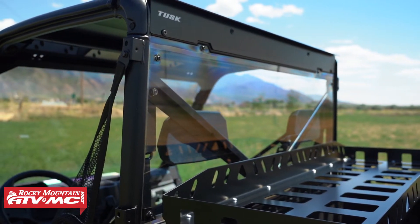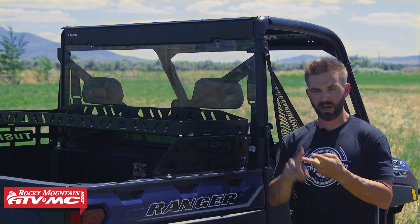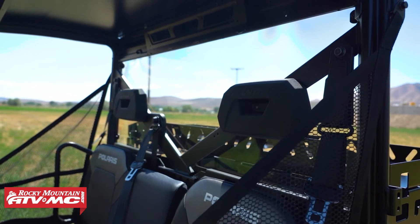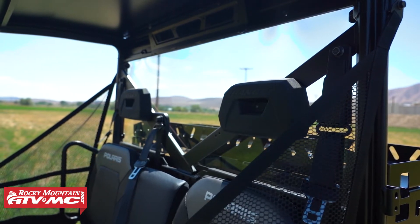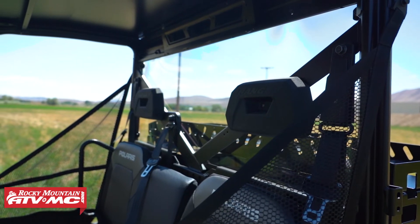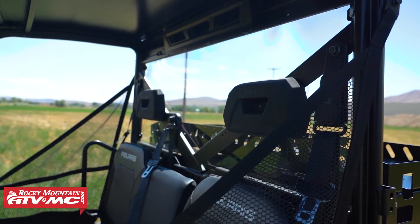Now this window is available in two options: there's a standard and a scratch-resistant that has a hard coat on it. The scratch-resistant version is a little bit more expensive, but if you're looking to get the most clarity and durability out of your rear window for the long haul, then in our opinion it's worth it to make that extra investment and go with that option.